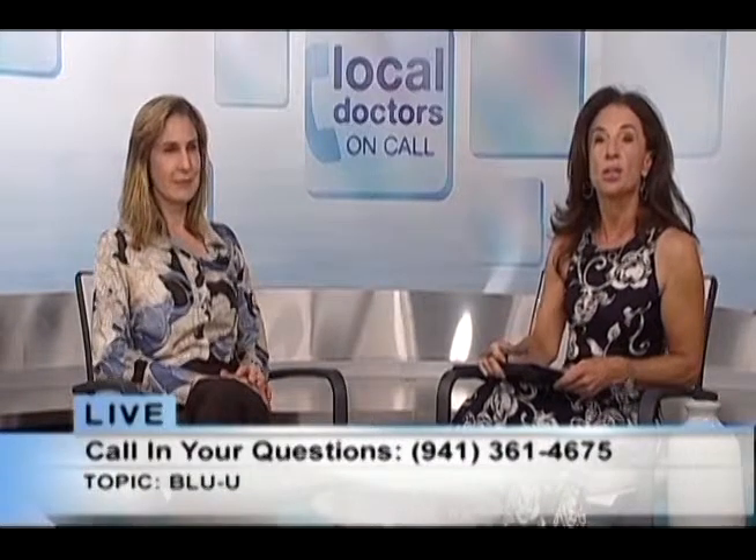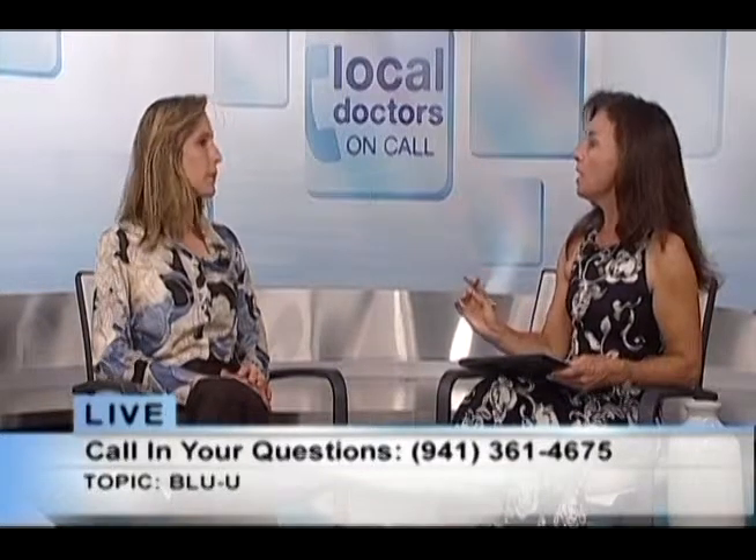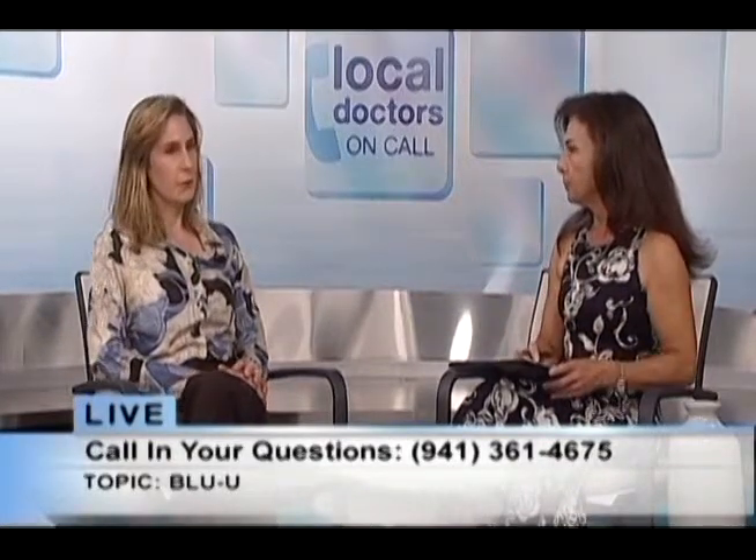If you'd like to call in with a question for Dr. Heidi Anderson of Dermatology and Oculoplastic Consultants, it's a great opportunity right now — 361-4675. What's somebody's first line of defense against getting a pre-K? Prevention. Starting when you are young: understanding the high UV index, the times of day you should not be outside, UPF clothing, sunglasses, hats, and sunscreen. Prevention is the foremost thing.